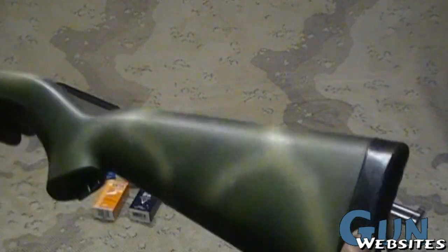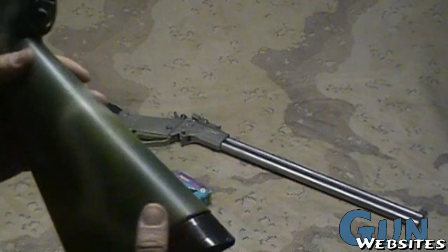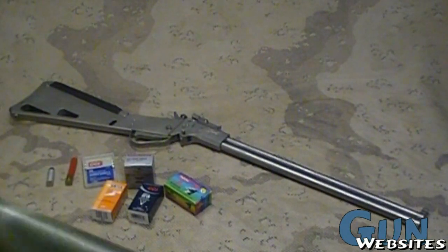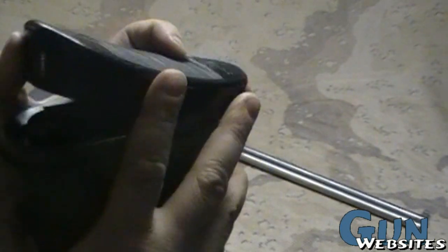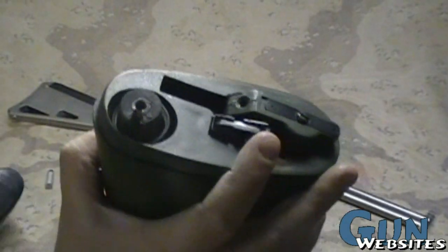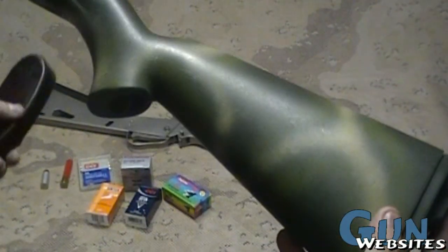One rifle that the M6 is usually compared to is the AR7, which is another folding 22 caliber rifle. This is an older model, and we'll link to the video that describes this one more fully. But you can see that all the components fit into the stock.